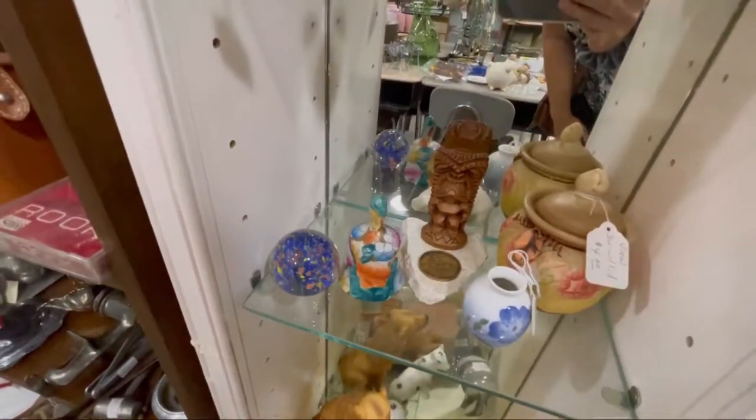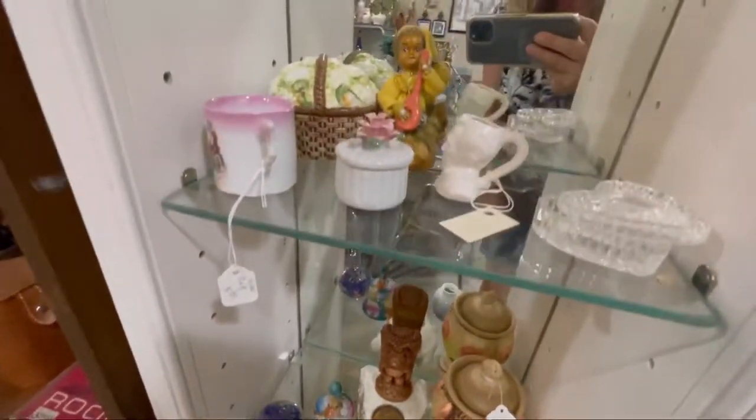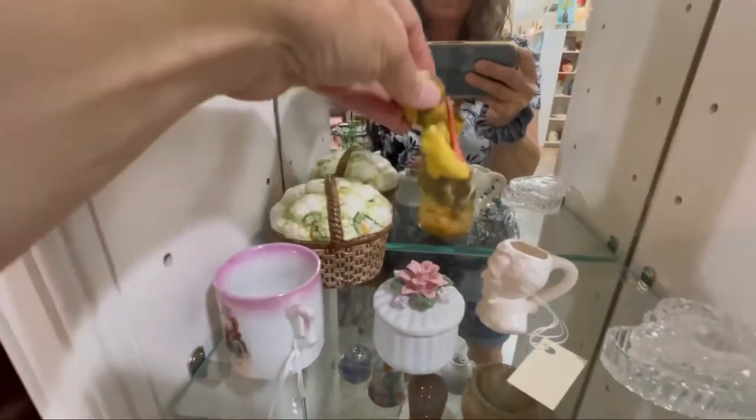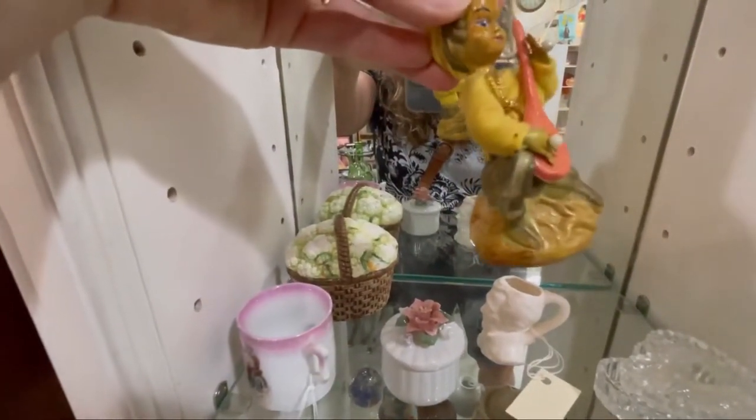Oh, it's a cute paperweight. This is sweet — oh my friend, my friend Charlotte would like this.